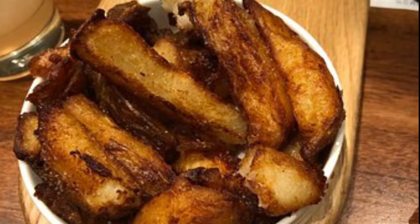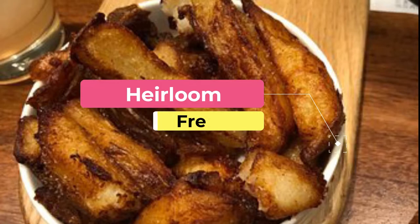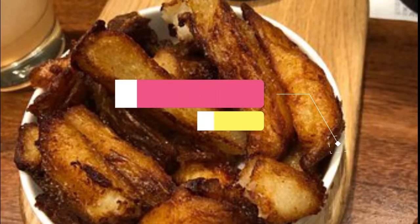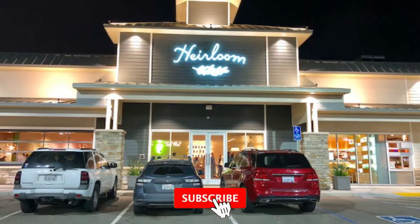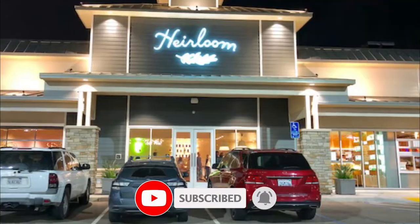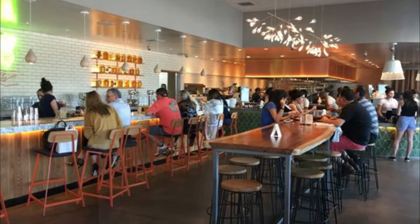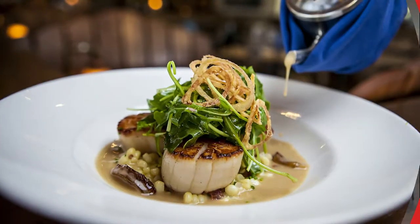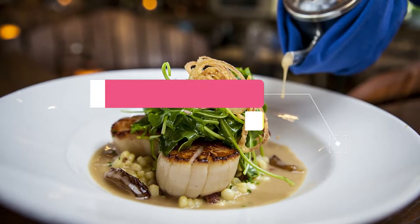Number one: Heirloom. This new Fresno restaurant is trying to set itself apart by sourcing its ingredients from local farms. They make high quality farm-to-table food and serve it at an affordable price in a modern yet casual setting. All of their food is available for takeout through the app Heirloom Eats.